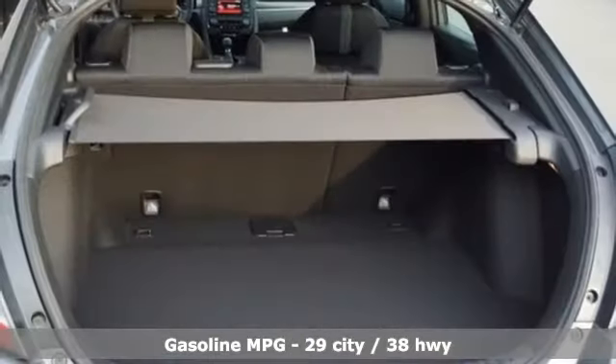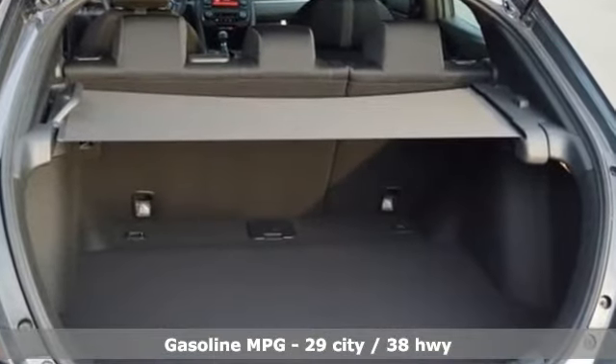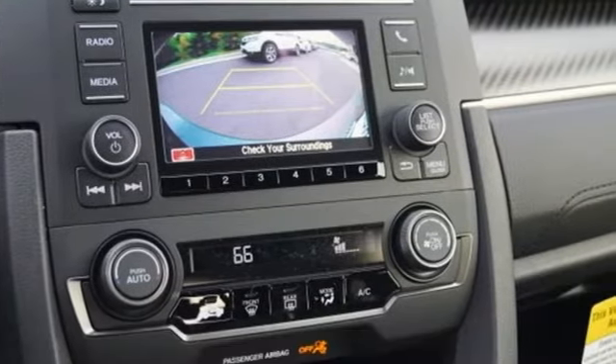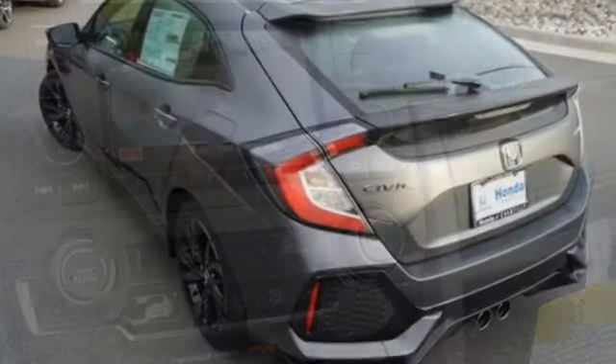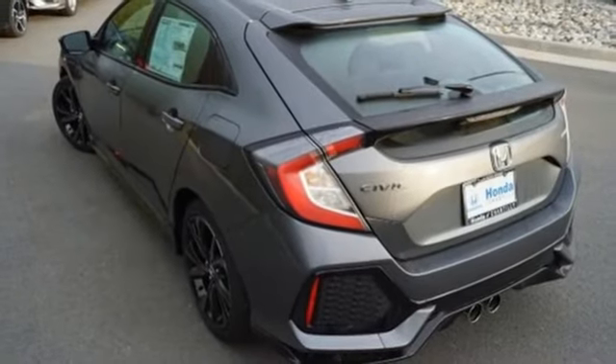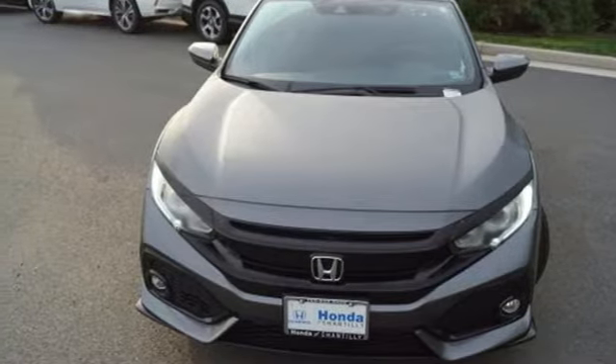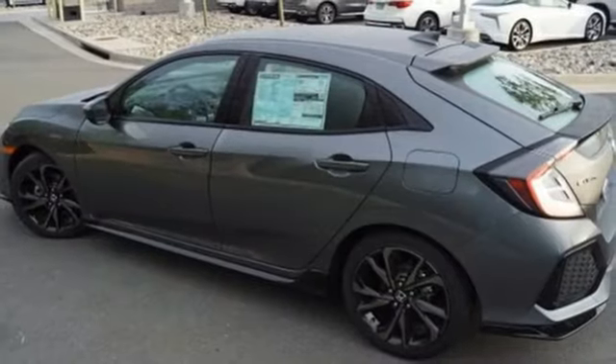It's well equipped with the features you need: streaming audio, wireless phone connectivity, air conditioning, power windows, manual tilting steering column, manual transmission, aluminum wheels, gas pressurized shocks, and an intercooled turbo inline 4-cylinder engine.